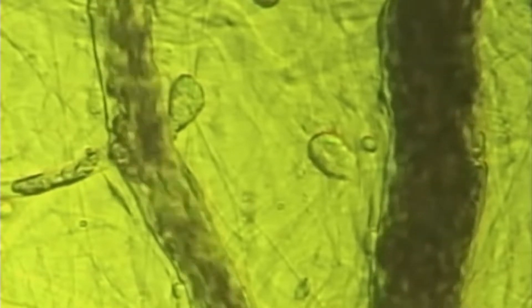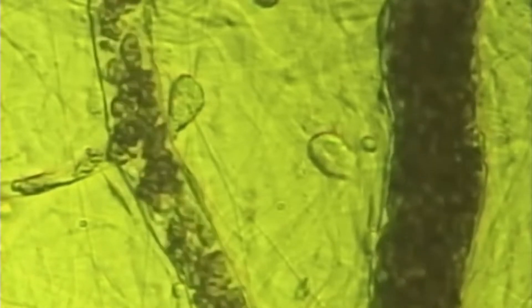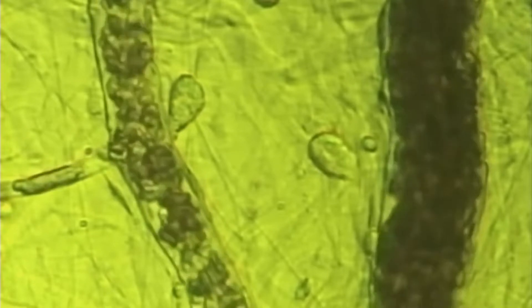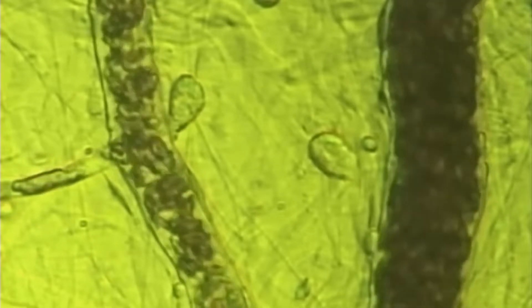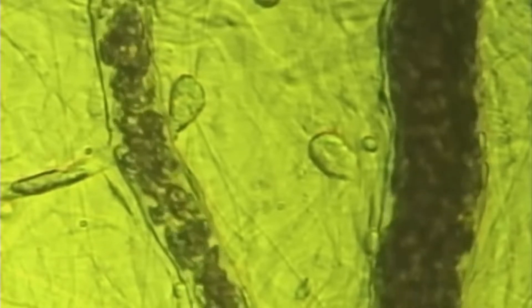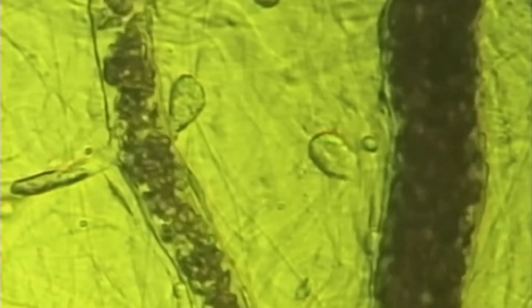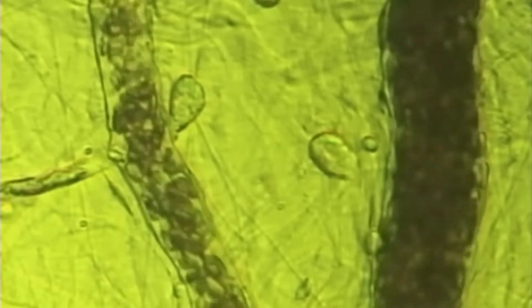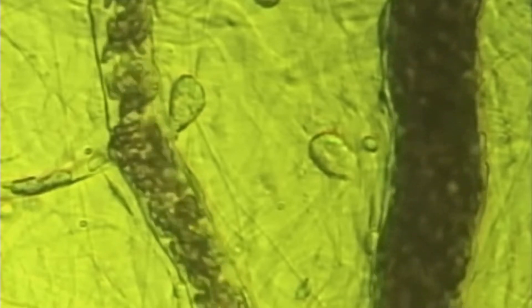You'll also notice on the venular side very few white blood cells on the edges rolling around, which means the immune system is also not well activated. There's also diminished vasomotion — no movement on the left side of that arterial. There's restricted blood flow, the white blood cells aren't circulating, and this equals poor perfusion.